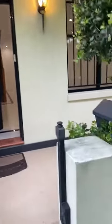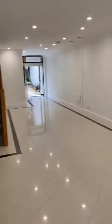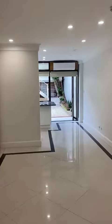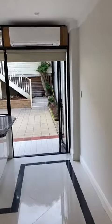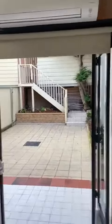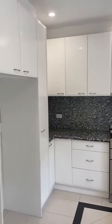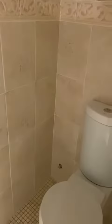Welcome to 168 Victoria Street, Beaconsfield. Huge living dining that flows easily to an entertainer's courtyard. Modern kitchen with ample storage. Downstairs laundry and toilet.